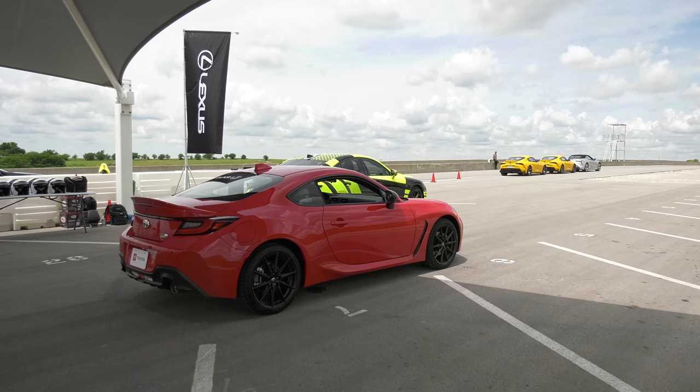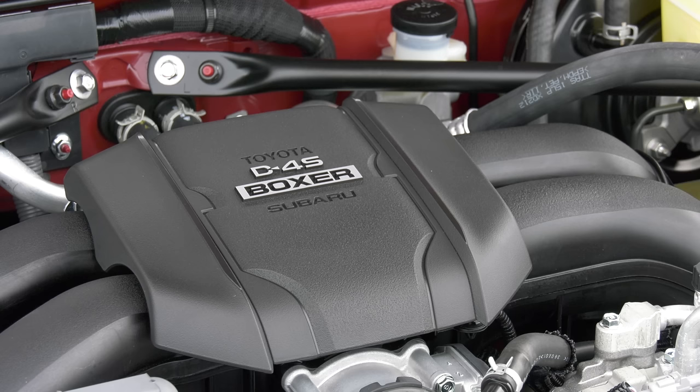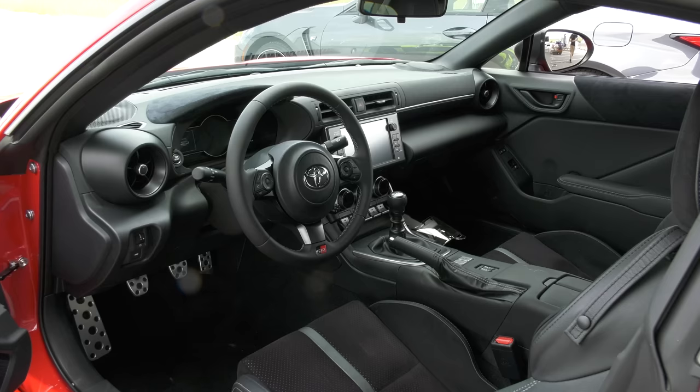Rear drive, Torsen limited slip differential, and more power from a larger engine. Under the hood we went from a two-liter boxer motor to a 2.4-liter, taking it up to 228 horsepower and 184 foot-pounds of torque.